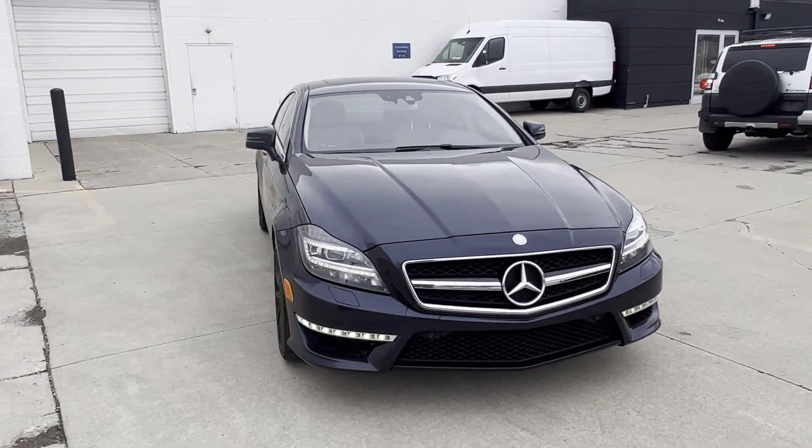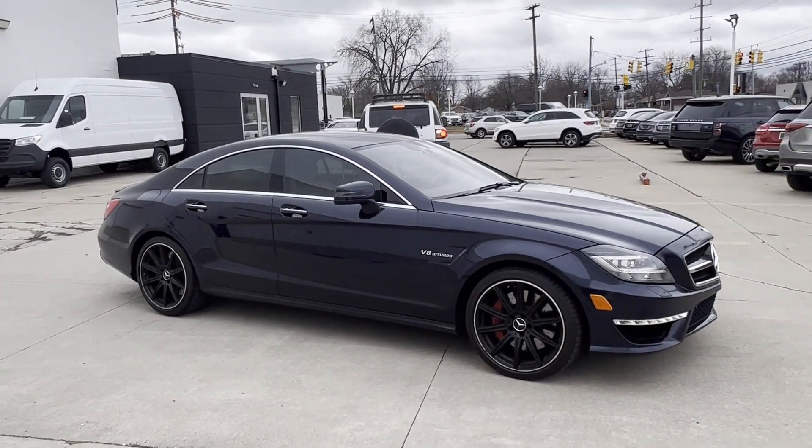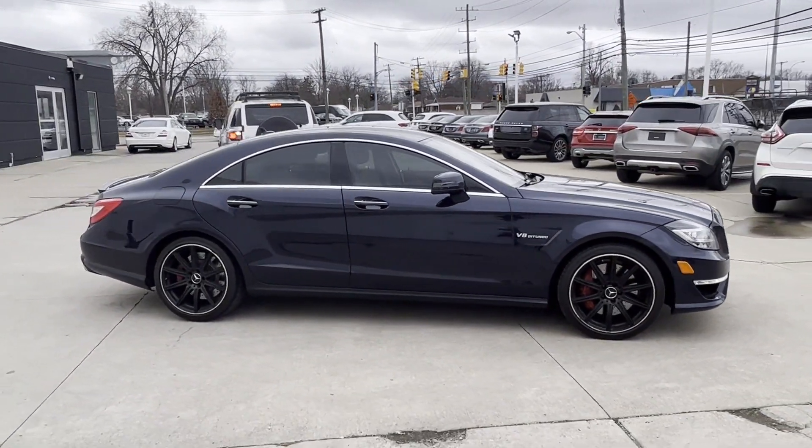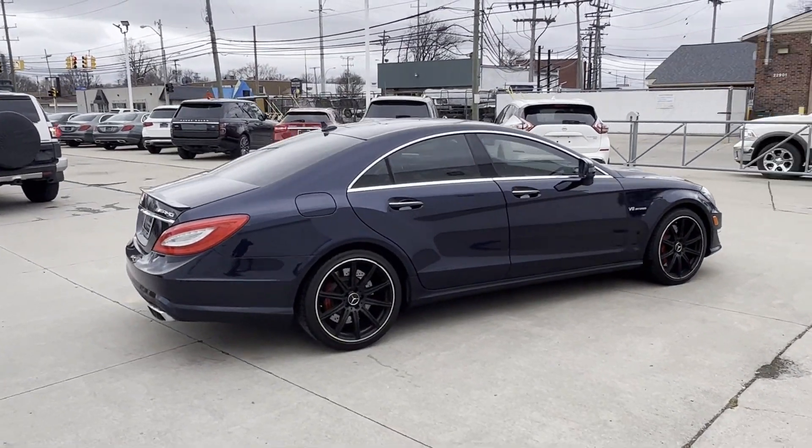2014 Mercedes-Benz CLS Class. With less than 53,000 miles on the odometer, this sedan combines safety and comfort with style and performance.